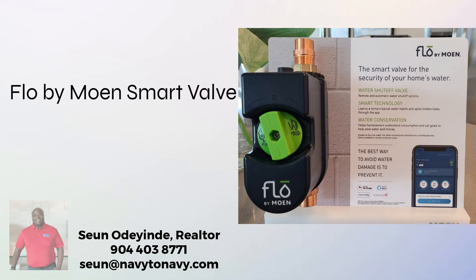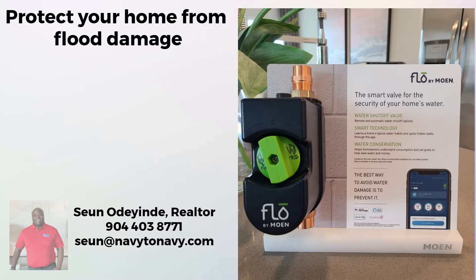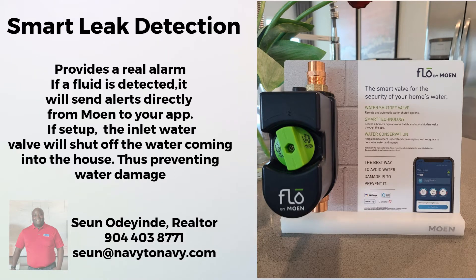Introducing the Flo by Moen Smart Water Valve. It protects your home from flood and water damage. It provides a real alarm if fluid is detected, and will send alerts directly from Moen to the app.